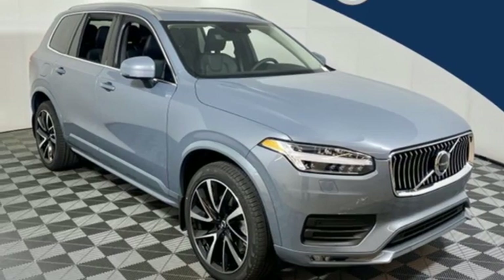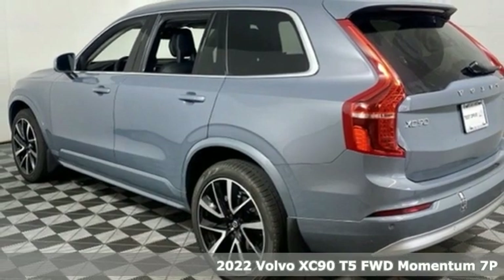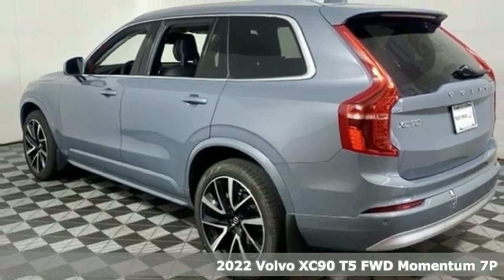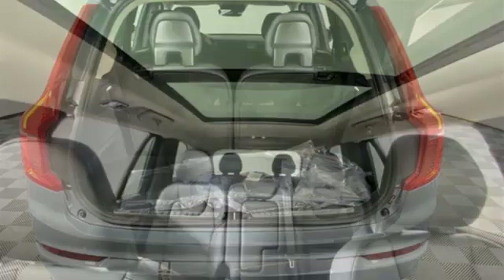It's a new 2022 Volvo XC90. With its proud stance and uncluttered luxury, the XC90 is what success looks like. It's equipped for all your driving needs and wants.